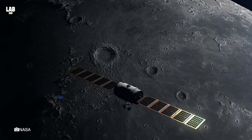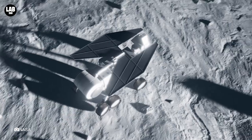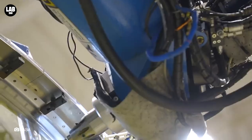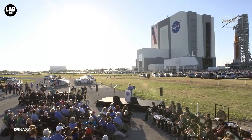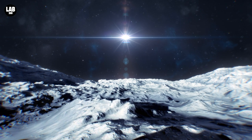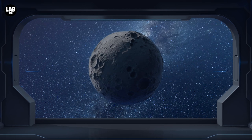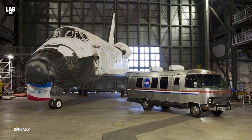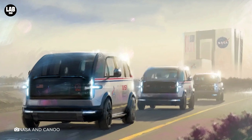NASA is not shying away from showcasing the technology coming for the Artemis moon mission and will focus on bringing the public much information about the upcoming venture. One of the latest efforts is the wet dress rehearsal of the Space Launch System, or SLS, rocket bound for the moon. NASA is also focusing on transportation methods available on the lunar surface. A planned electric vehicle is coming to replace the 1980s Astrovan, developed with EV manufacturer Canoo to fulfill the car's design and technology for the mission.